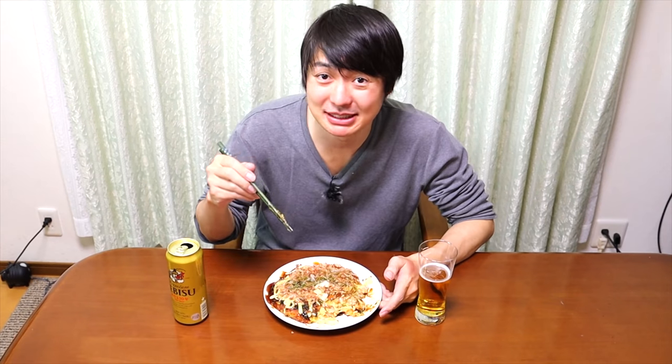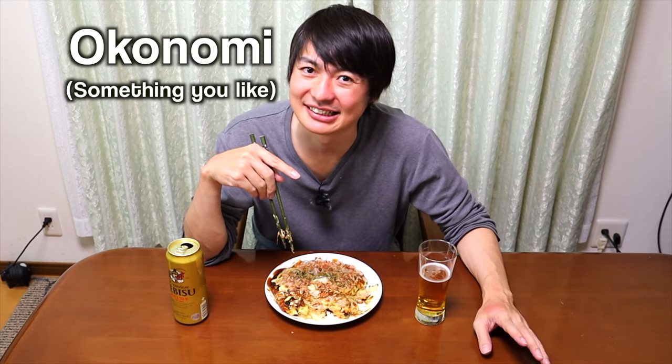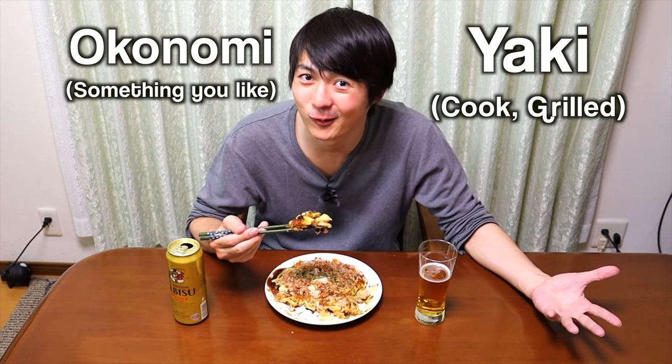Some people place shrimp, some people place pink ginger, even some people place sausage too. Pretty much, you can put anything you want. That's why this pancake is called Okonomiyaki. In Japanese, Okonomiyaki means something you like — 'Okonomi' means something you like, and 'Yaki' means cook. You can place whatever you want and cook it. That's how Okonomiyaki works.